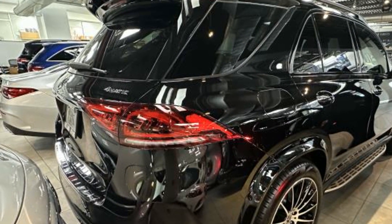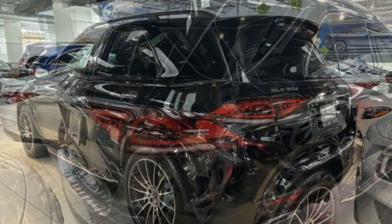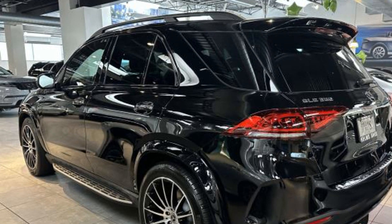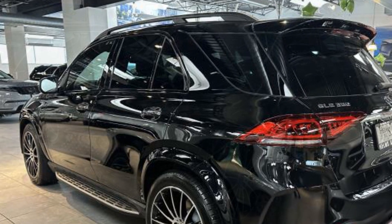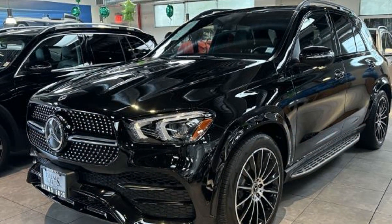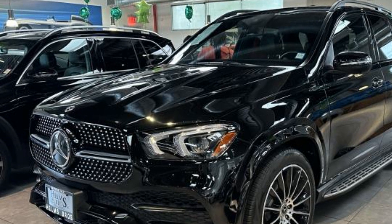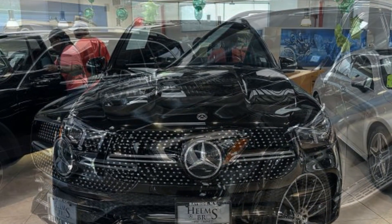It delivers power and performance along with tons of features such as automatic parking, side view mirrors with turn signals, Wi-Fi hotspot, satellite radio, navigation, turbocharged engine, multi-zone air conditioning, and blind spot monitor.